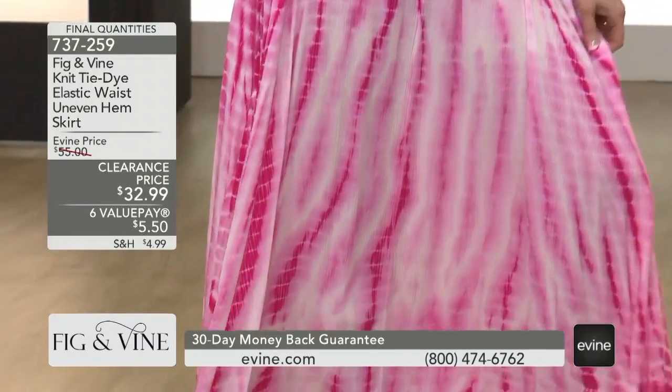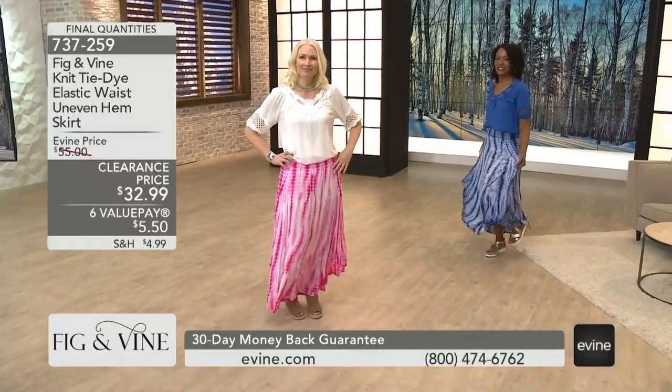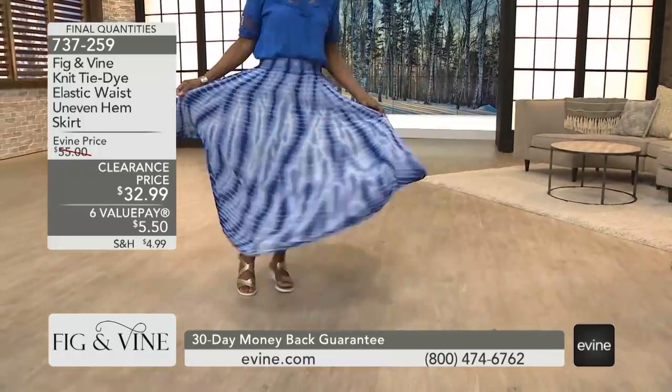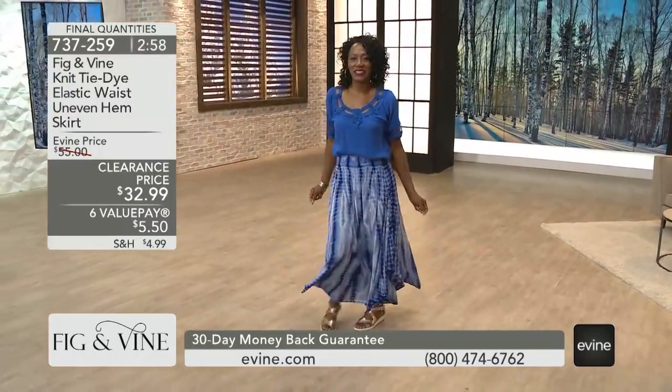It's clearance price at $32.99. This is, every day, a $55 skirt, and you will feel like a million bucks in it. It's done in that rayon gauze material. Circle skirt — it is just meant for flip-flops, and it's meant to dance and dance.